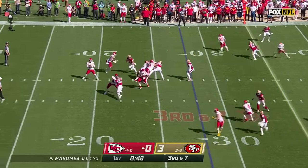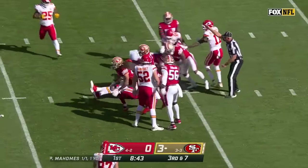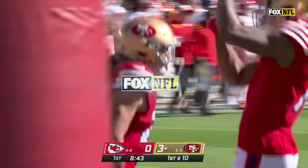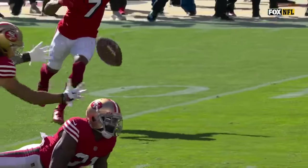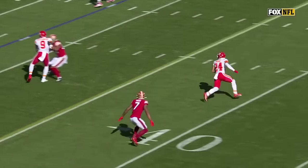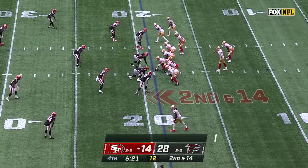Third and seven, Mahomes with time, fires — oh it's intercepted! Bounced in the air and then Hufanga came on and dove and intercepted it for San Francisco. Tashaun Gibson got his hands on it to deflect it, Talanoa Hufanga picked it. The secondary got healthy right in the nick of time — there was concern Hufanga wasn't going to be able to play, but he has such a knack for finding the ball on tips and overthrows.